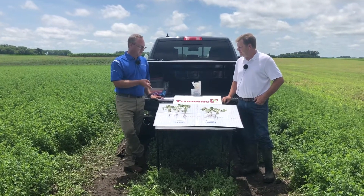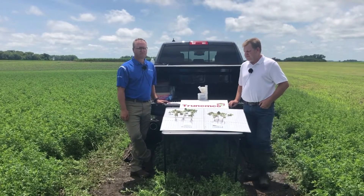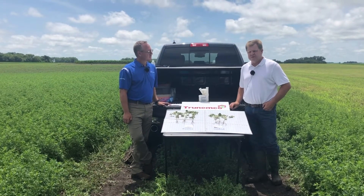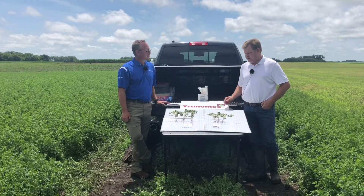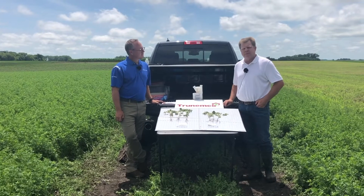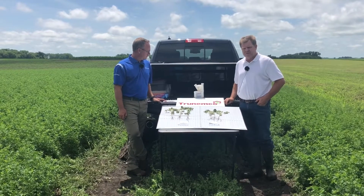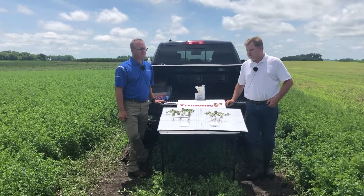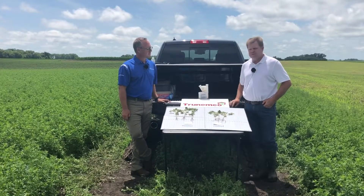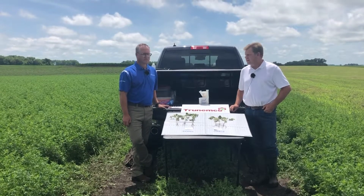What can you expect on average for a yield advantage over the non-treated? What we've seen in plots from 2019 and early indications from 2020 is at least a two-to-one ROI. So for the investment made in TrueNemco, we're looking for a yield response of almost 2x that. In several situations, we've found a four to five bushel yield response in the varieties that we've had our trial work done on — a very positive yield response.